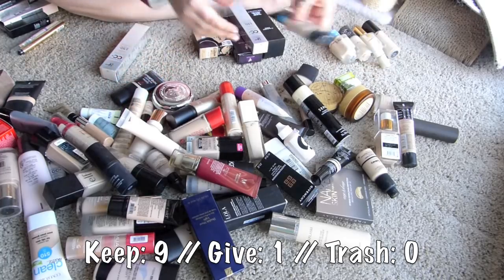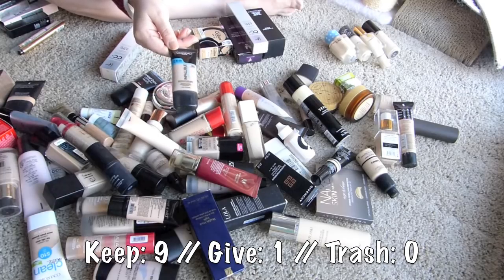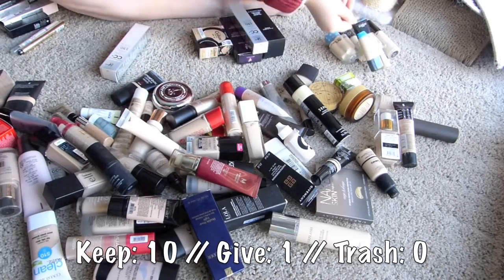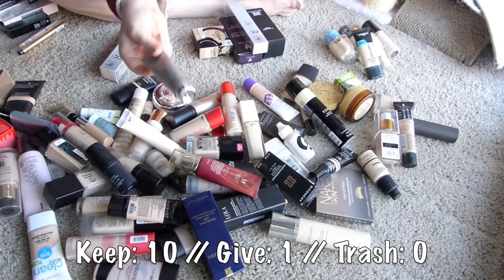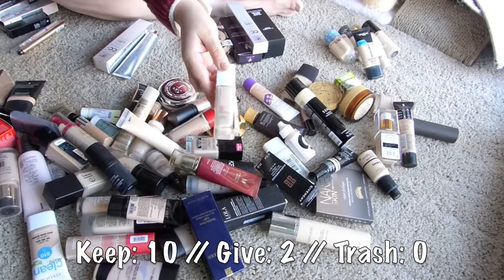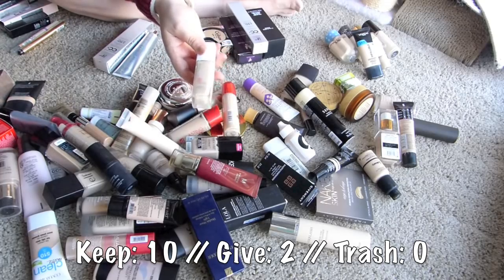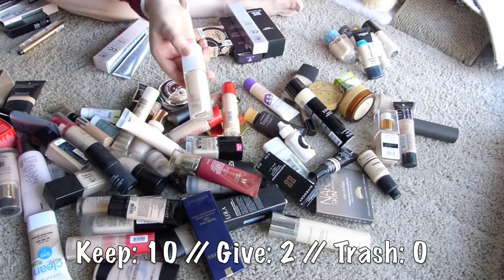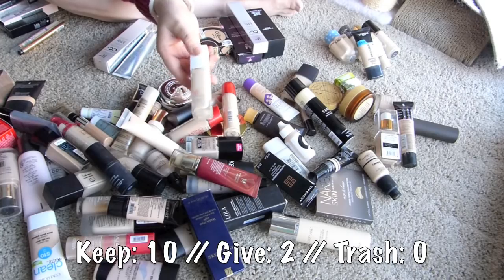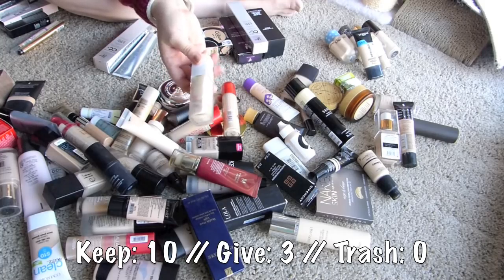Next up - this one I should have out now that it's winter. I actually really like the L'Oreal Infallible Pro Glow for dry skin, so I need to keep that. The Pure Bare It All Foundation - I don't remember really loving this, so I will give that away. Maybelline Superstay - I feel like aside from the shade match being wrong I actually quite enjoyed this, but it was really pale on me. I'm gonna give this away and just remember that I can buy a different shade.